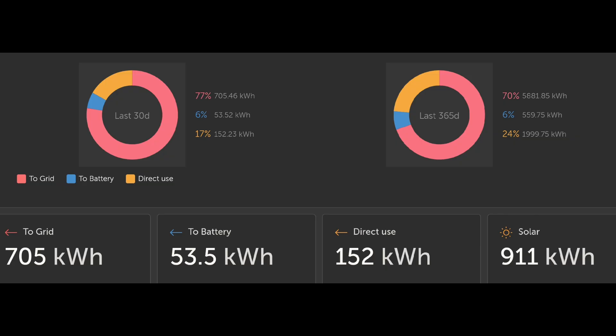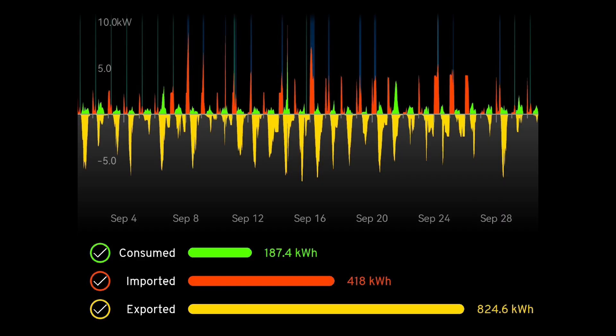So what did we do with all that solar energy? Victron says we generated 911 kilowatt hours — we know better, we know it was 893. Directly we used 152, we sent 53 to the battery — I'm quite surprised, that's 53 kilowatt hours just from trickle charging. And 705 kilowatt hours of our solar generation went back to the grid. The My Energy app says we exported 824, imported 418, and self-consumed 187 — there are definite variances between the My Energy app and Victron.